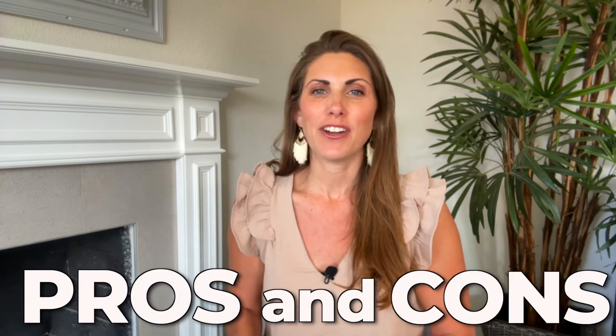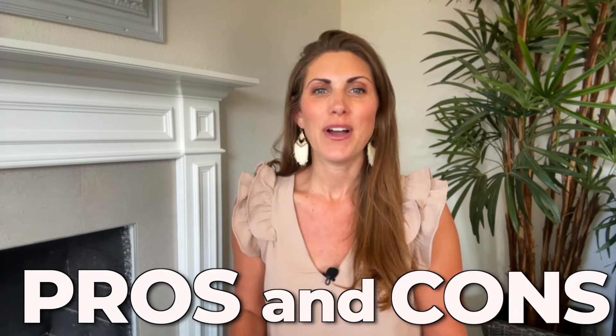We'll discuss the pros and the cons of every free option presented in this video, as well as answer your questions on whether or not these services are actually free or if they just have the essential features at extra costs.